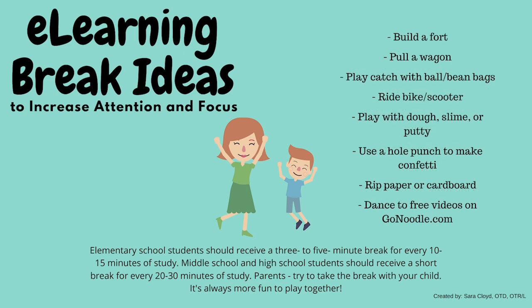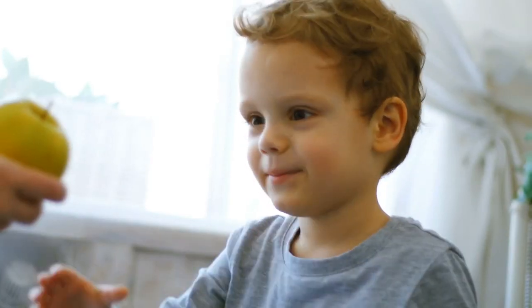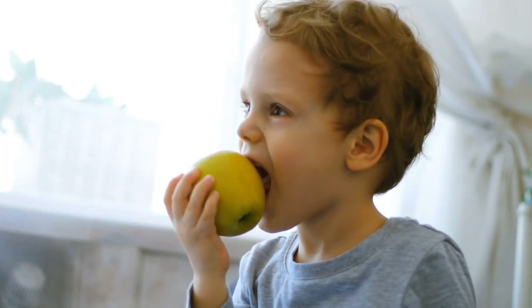Check out the links in this post for an example of an e-learning schedule and some more ideas for heavy work. Most importantly, try to make learning as fun as you can and reward your children for their hard work with something like a special snack or extra break time the following day.